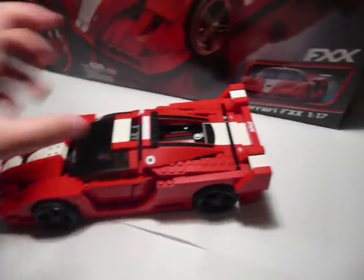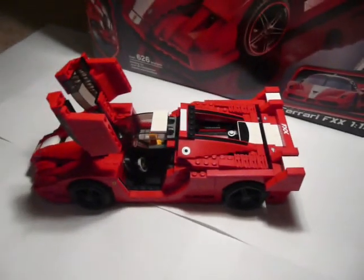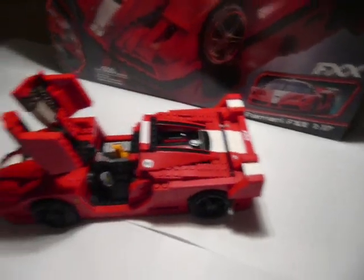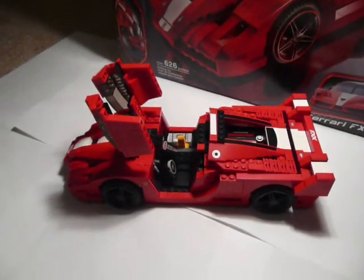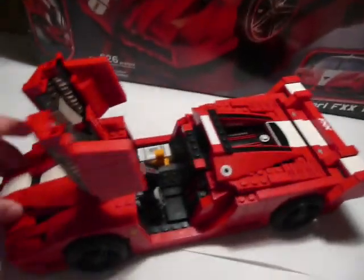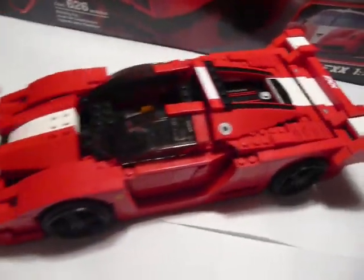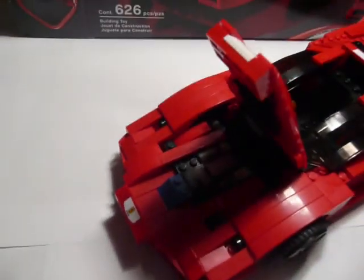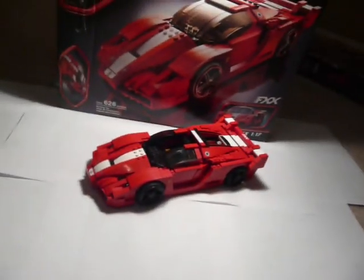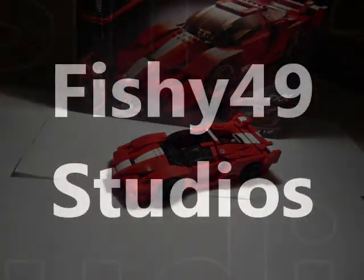Like any good sports car, the doors go up, and if you want a sunroof, you can just take the middle part of the windshield off. The engine is at the back, and the space where the trunk would be is at the front. Ladies and gentlemen, that is the Ferrari FXX.